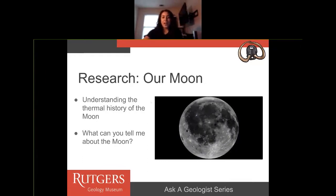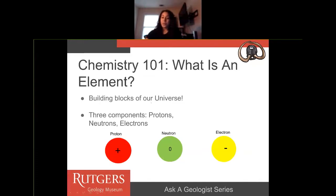Chemistry is in everything. What is an element? Elements are the building blocks of our universe. They're in everything that you see, all the way from the stars in the sky down to the fingernail on your hand. Elements are in everything.